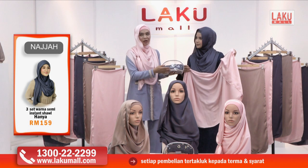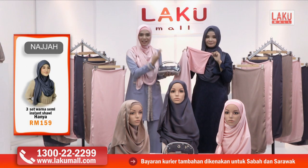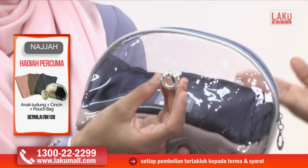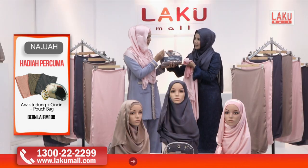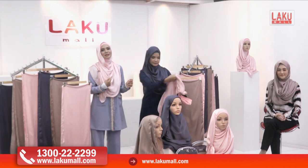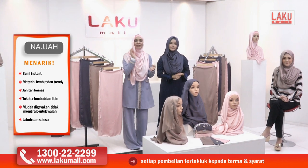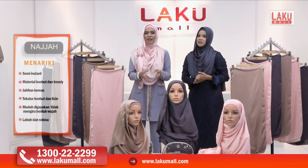Beg makeup Najah ini yang berharga RM29 akan disertakan bersama dengan tiga semi-instant shawl dan juga inner. Dan juga jangan lupa cincin manis — cincin tudung eksklusif dari Najah. Specialnya beg ni bukan saja boleh muatkan tudung, tapi kita boleh gunakan untuk letak apa-apa pun. Materialnya plastik — senang nak lap kalau air tumpah. Boleh letak tiga shawl, tiga inner, dan cincin tudung Najah, semua dalam beg Najah yang disertakan secara percuma.